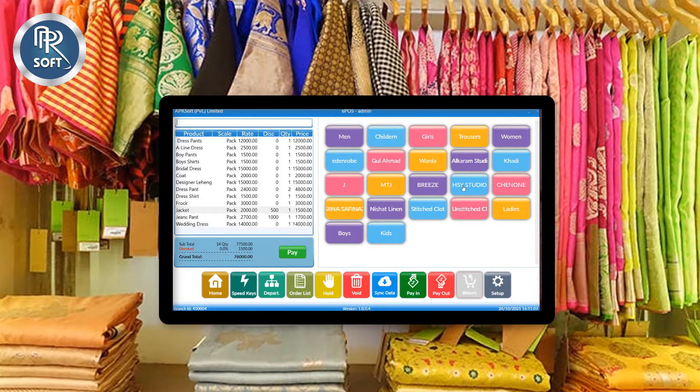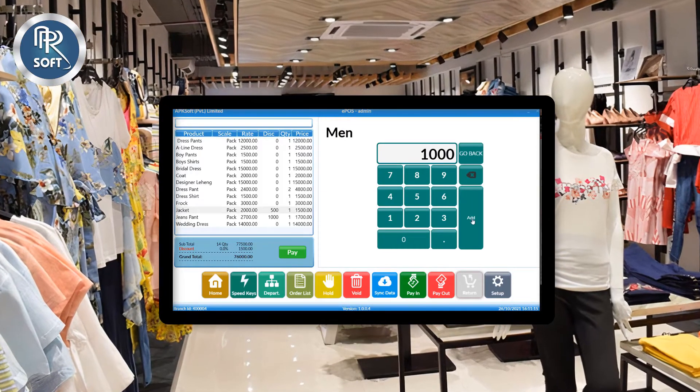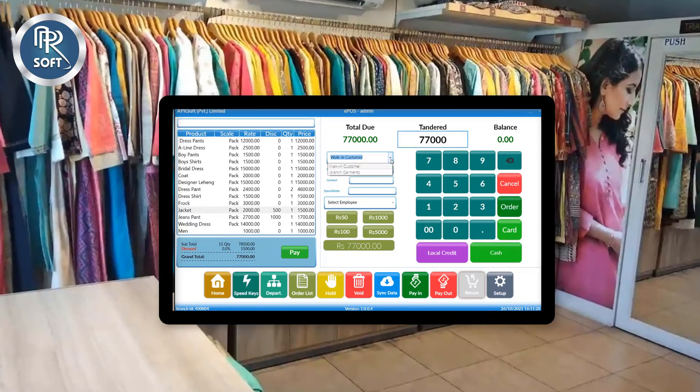You can also sell products through different brand-wise departments, and proceed payments through cash, pay, and credit card payments.